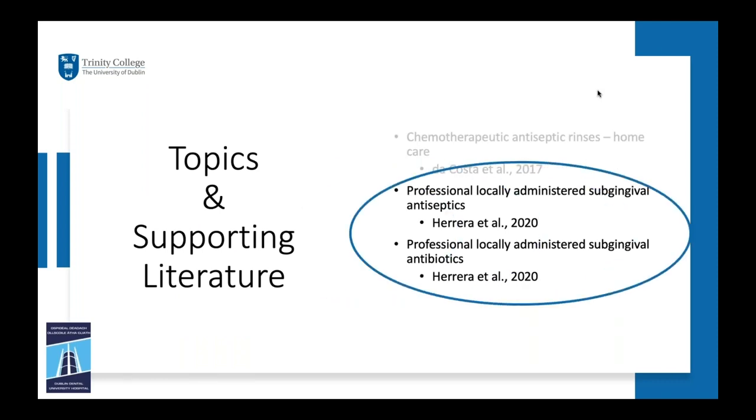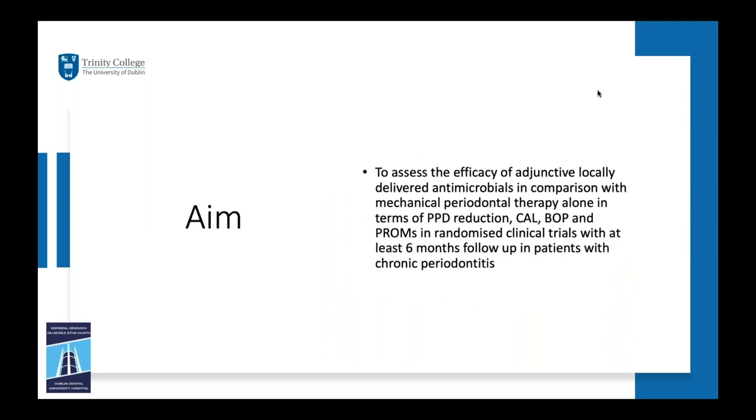Moving to the second topic: professional locally administered subgingival antiseptics and antibiotics. The aim is to assess the efficacy of adjunctive locally delivered antimicrobials compared with mechanical periodontal therapy alone in terms of probing pocket depth reduction, clinical attachment level gain, bleeding on probing, and patient-reported outcome measures in randomized clinical trials with at least six months follow-up in patients with chronic periodontitis. Our PICO: population is chronic periodontitis, intervention is adjunctive locally delivered antimicrobials, comparison is mechanical periodontal therapy alone, and outcomes include probing pocket depth reduction, clinical attachment level change, bleeding on probing, and patient-reported outcome measures.